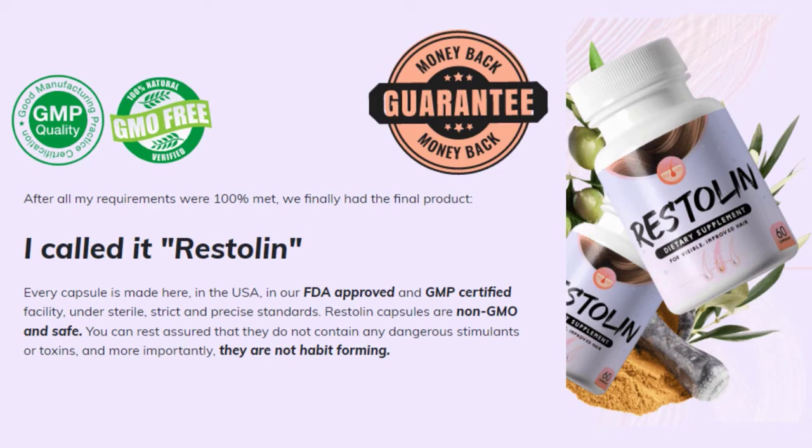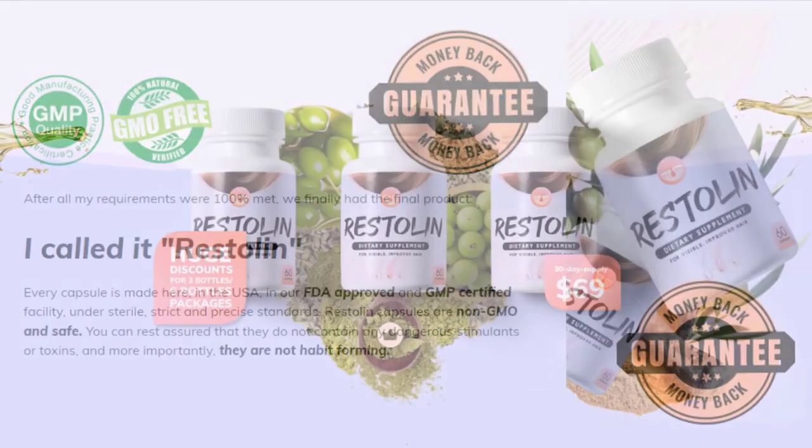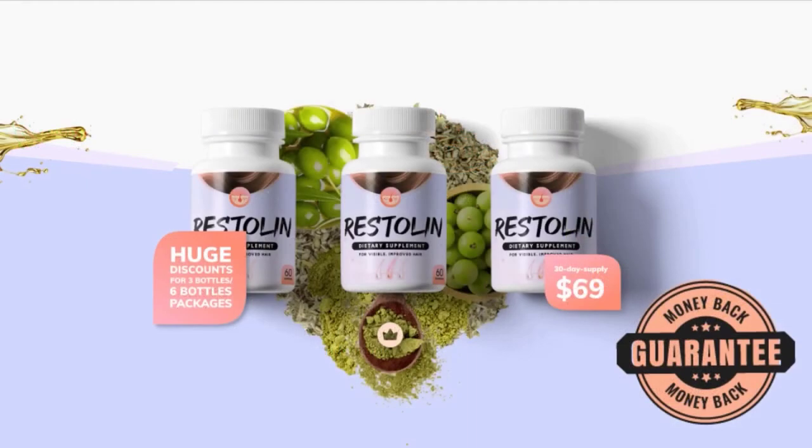I wanted to record this video first to tell you to be careful with the website you are going to buy Restolan from, and also, if you do buy the product, follow the exact treatment and take it seriously. You're going to start to see initial results in the first month, but most people have better results after 3 months of using this product. Keep in mind that your results will be very different from any other person, because your organism acts in a very unique way.